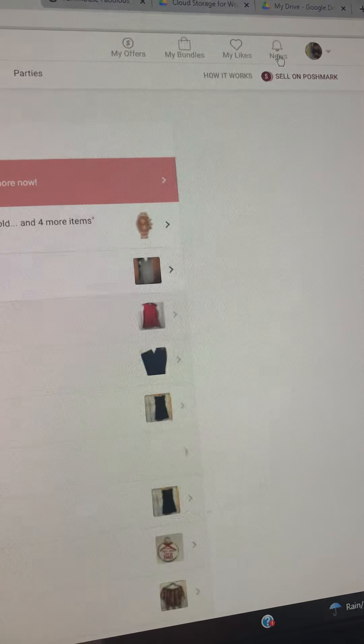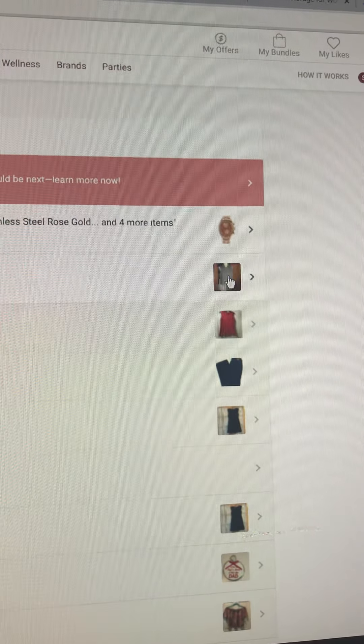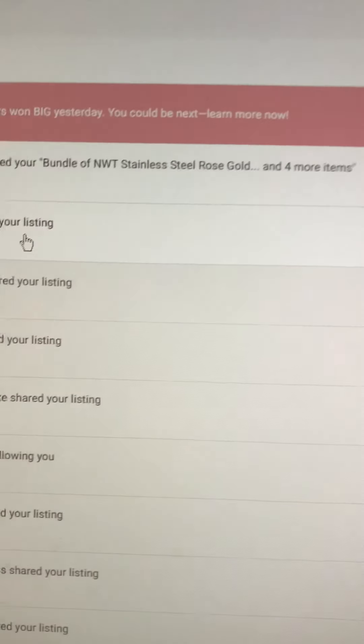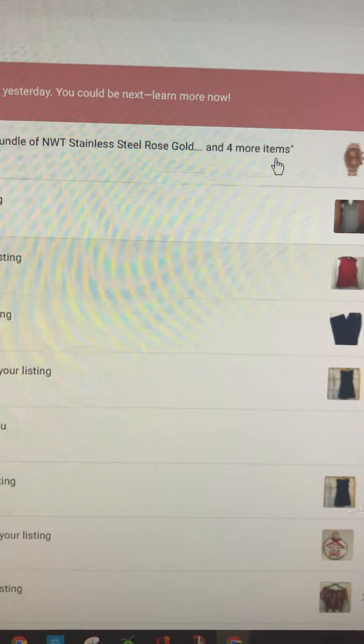We will click on it and here we have someone who shared my listing, and here someone rated a bundle that they received from me.